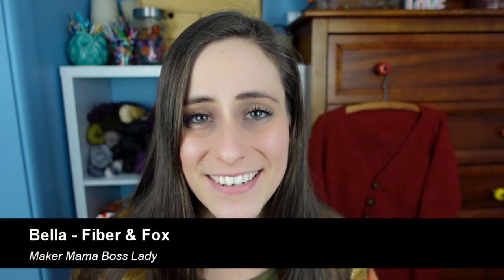Hey guys, I'm Bella, the Maker Mama boss lady behind Fiber and Fox, and I am here today finally with another pattern drop. Today we are talking Fields Cardigan.